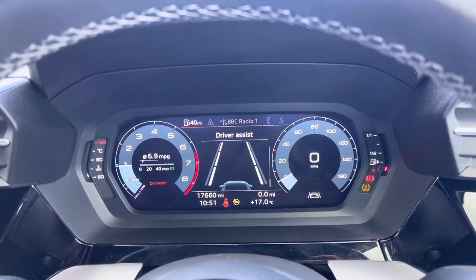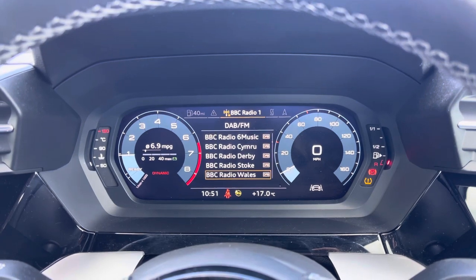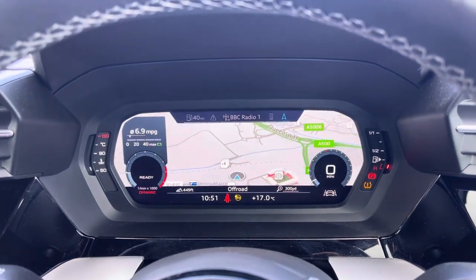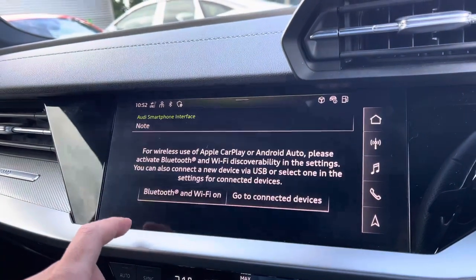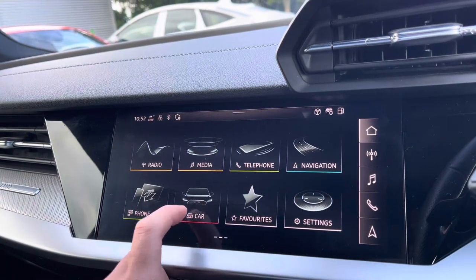Using the virtual cockpit, the driver has access to functions such as driver assist, a selection of DAB and FM radio stations, hands-free connectivity to take calls on the go, and a high-resolution clear-view satellite navigation map. The driver or passengers can conveniently connect their smartphone devices using Apple CarPlay or Android Auto to use compatible apps on the go.